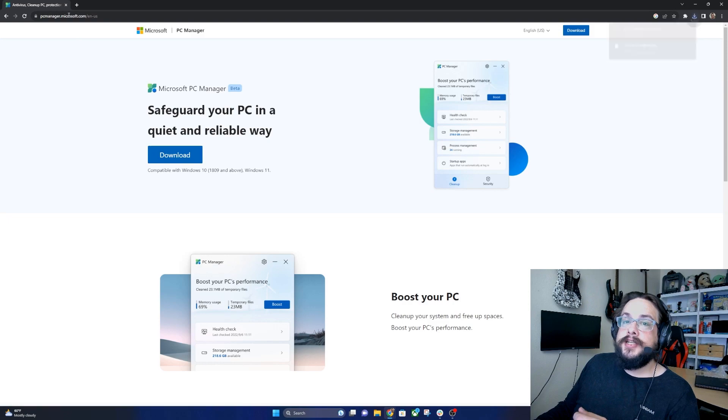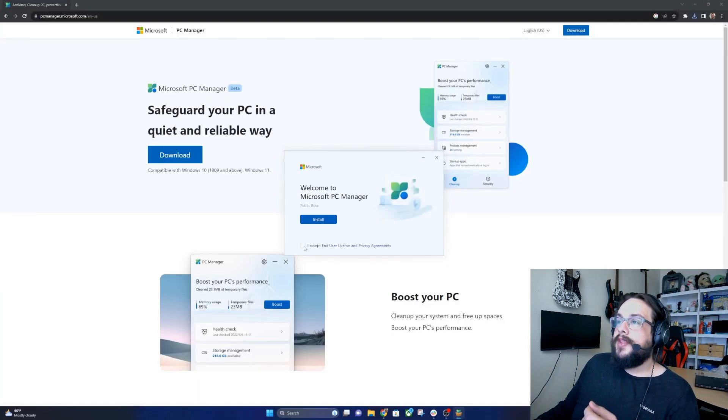Let's go ahead and hit download — I'll add a link to this in the description below. Once it's finished downloading, open it up, hit yes if you get a User Account Control prompt, accept the end user agreements, and hit Install. This is a public beta so there could be issues, but not likely since they usually don't let things go out with massive bugs.